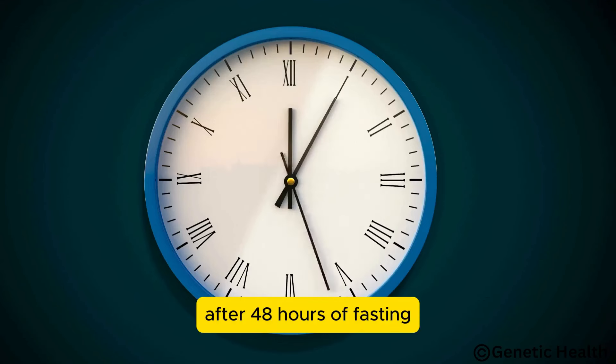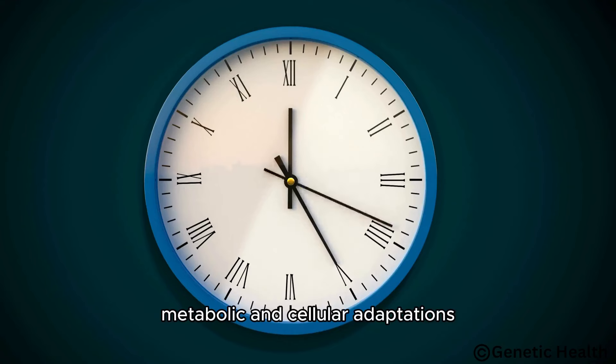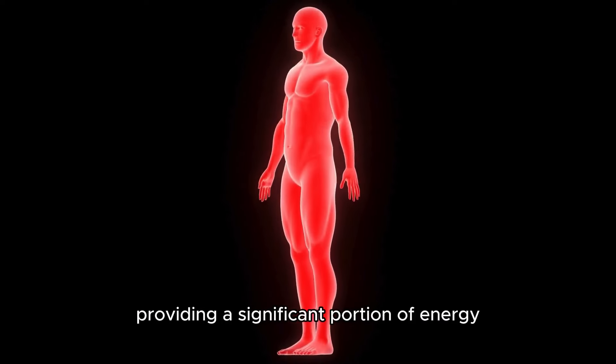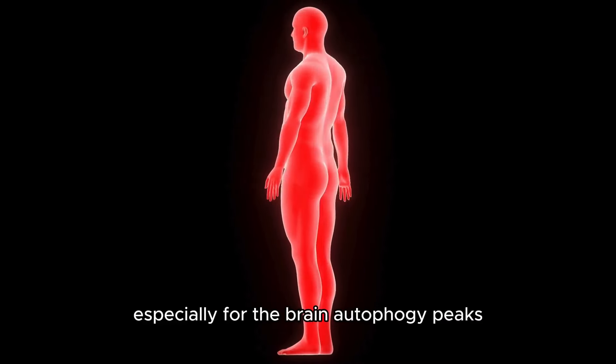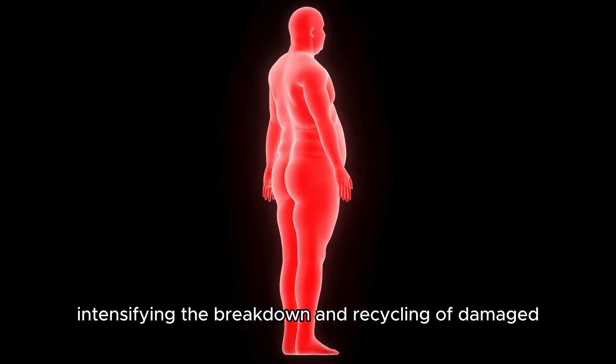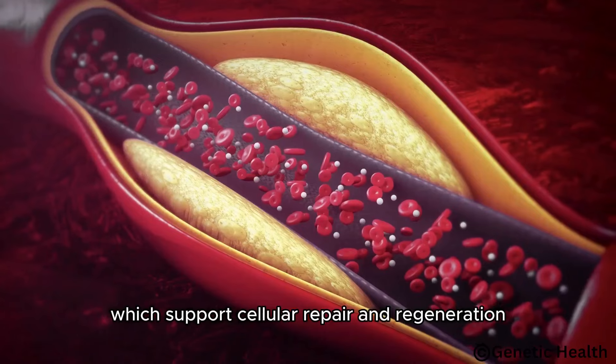After 48 hours of fasting, the body undergoes profound metabolic and cellular adaptations. Ketosis is well established, with ketone bodies providing a significant portion of energy, especially for the brain. Autophagy peaks, intensifying the breakdown and recycling of damaged cellular components, which supports cellular repair and regeneration.